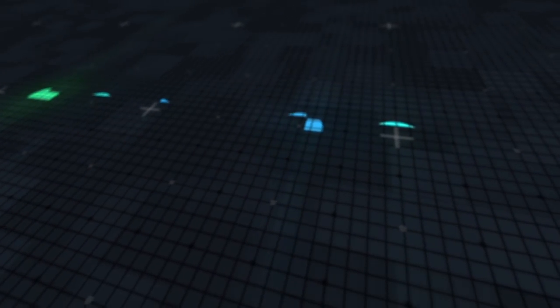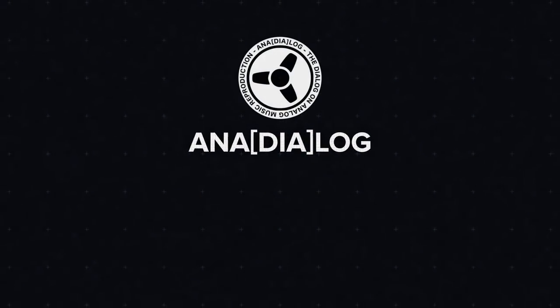Hi everyone, welcome to Anna Dialogue. Today we're going to do a quick video on a special characteristic of our music media — our vinyl records, our cassettes, our CDs. Unfortunately, a kind of annoying factor. Ever thought or asked yourself, what are these? Let's take a look. Today we're going to talk about cutouts.